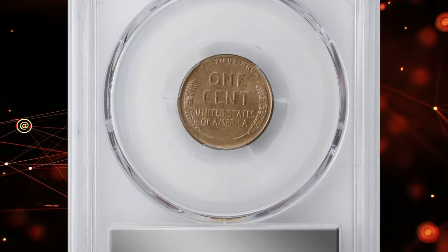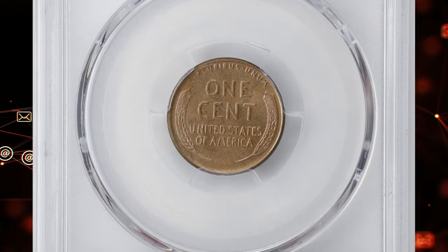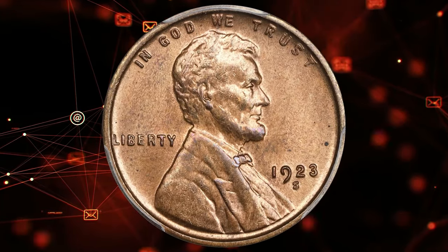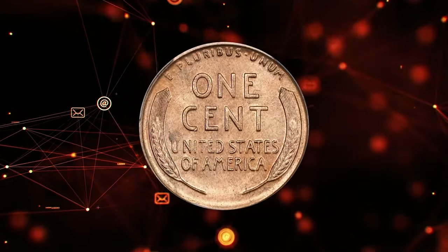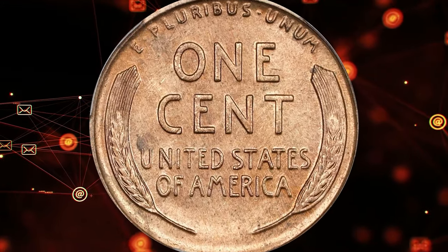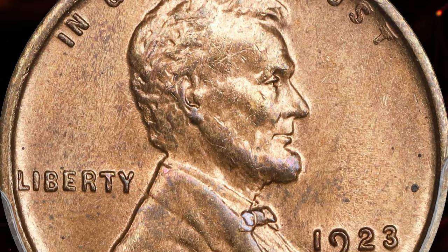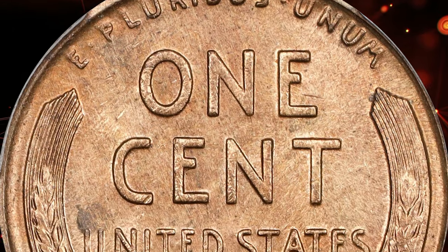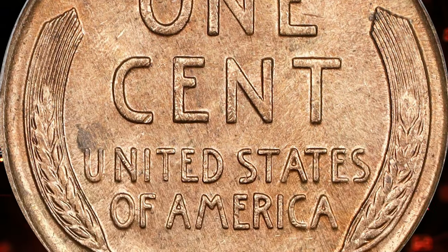Uncirculated specimens with crisp details and full even mint color are exceptionally rare and highly sought after. Only the most dedicated Lincoln cent enthusiasts can claim a full red gem Mint State 1923-S in their collections. One such cent graded MS65 Red sold for $22,800 at a Stack's Bowers auction.